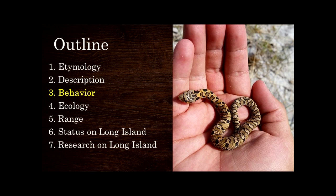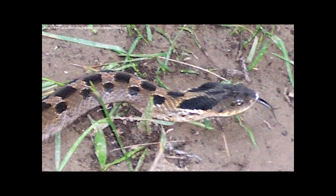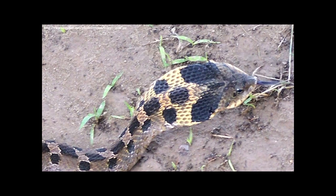Behavior is what makes Eastern Hognose snakes truly spectacular — it's why every single person who's met one and didn't kill it loves it. The first thing you'll notice is they spread their neck out like a cobra, by spreading out the ribs in their neck, which makes the snake look bigger and is used to scare away predators. The second thing they do, which is truly amazing, is they play dead — and they do it really well. I always thought they should really be called the possum snake.